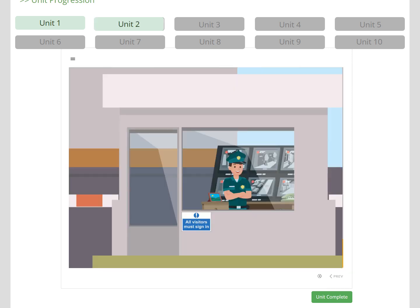In Unit 2, the learner meets Neil at security, who directs them to reception to sign in with Trisha. They learn about security, access to the site, and the signing-in process, before they then go to the training room with Barbara.